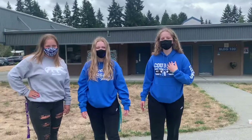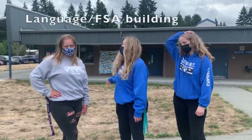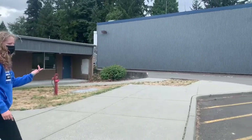Let's go to the language building — I'll hand it off to these guys. Hi, I'm Dylan Ames and I'm your senior class secretary. I'm Kayla Frost. And I'm Amanda Frost. This is our language building, so if you're taking any language classes they'll be in here. And this is the metal building where most of our engineering classes are.